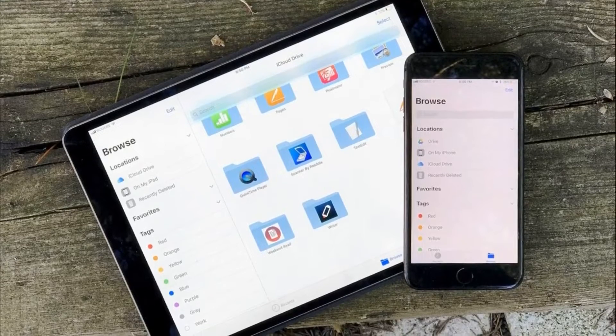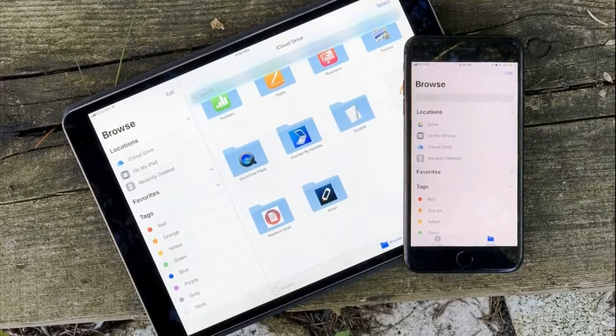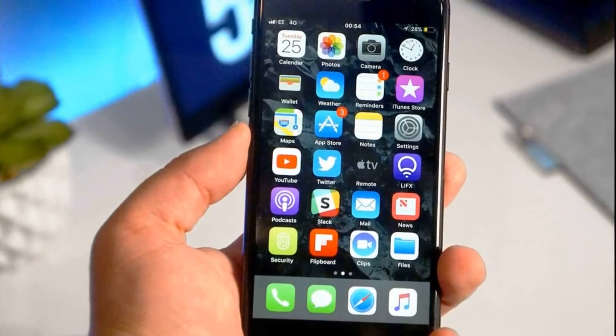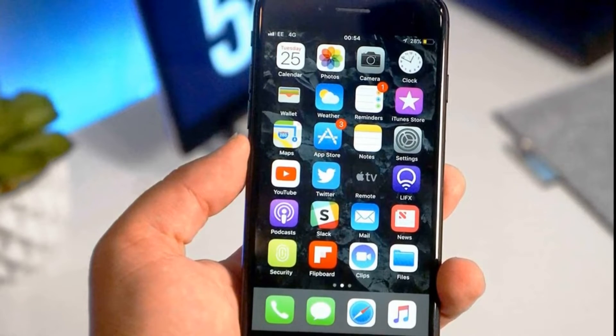Over the past couple of months, Apple has released quite a few traditional technical updates for iOS. In all the intermediate versions of iOS 12, various bugs were fixed and stability was improved. A large number of new functions, as in previous years, were not introduced.